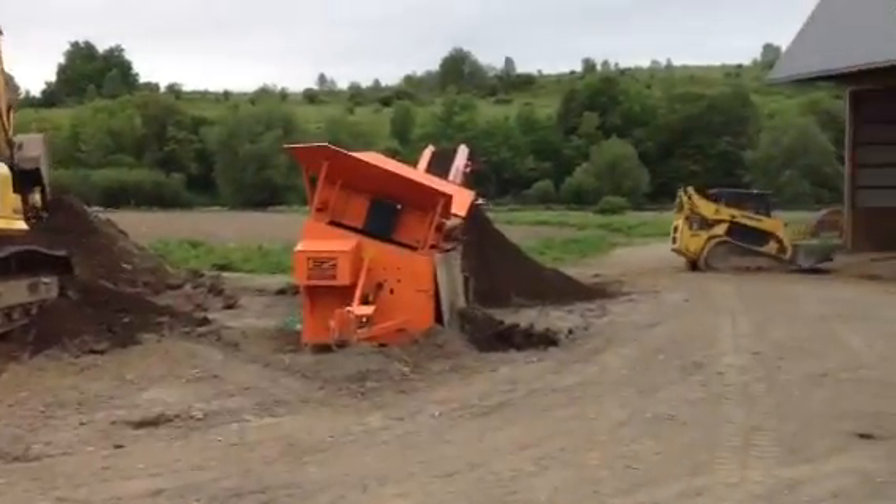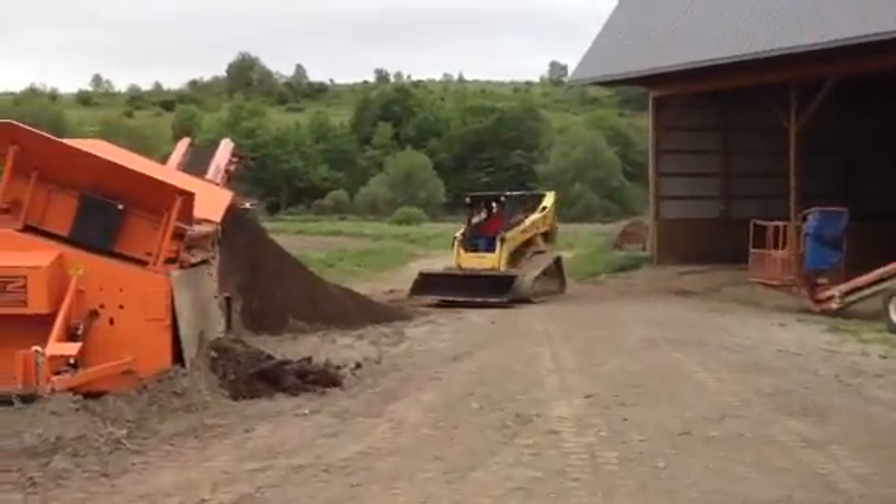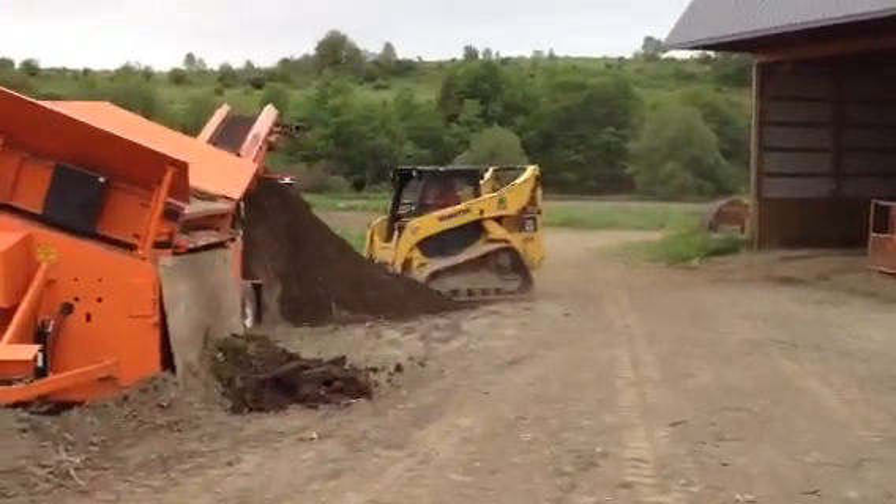Kurt is in the Komatsu 35 and he is taking the topsoil that's being screened.